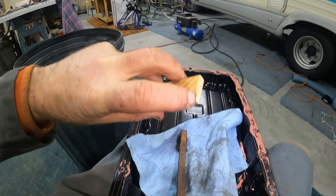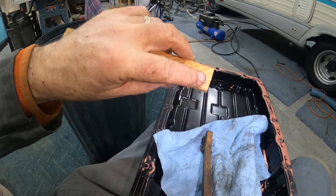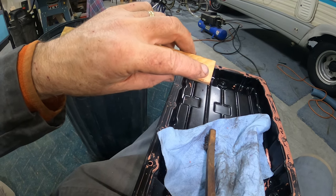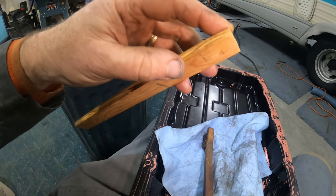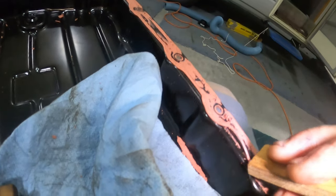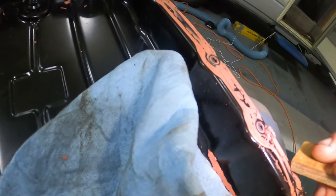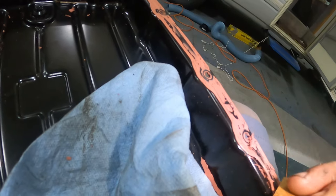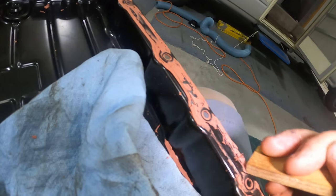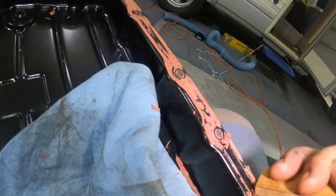When the corners wear down pretty fast, I just take it over to the chop saw and cut an eighth or a quarter of an inch off — it's like resharpening it. It works pretty good, gets down in there, pulls the stuff off, but doesn't damage the steel of the pan or get through the paint. So yeah, it's a little wood scraper.